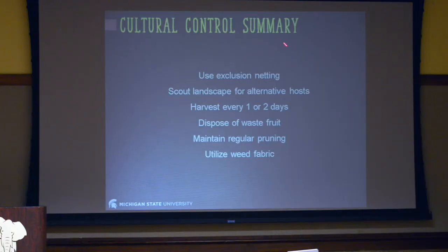Basically, here's a list of things we can do for cultural control: exclusion netting, scouting your landscape for alternative hosts, increasing harvest frequency, remembering sanitation practices, and utilizing weed fabric while maintaining regular pruning. This is a long list and not all of these might work for your farm, but some of them might. The idea is that we're starting to build up a different control method — look at this list and think about what you can take home and potentially use.